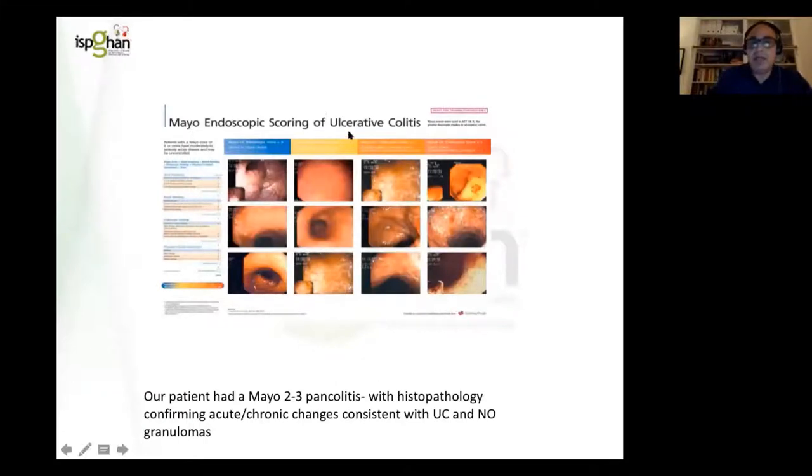We also use the Mayo endoscopic scoring of ulcerative colitis: Mayo 1 is mild, Mayo 2 is moderate, Mayo 3 is severe. In Melbourne and most Australian centres, we do both gastroscopy and colonoscopy, because this patient may have IBDU or Crohn's colitis. We find that 25 to 30% of patients scoped for Crohn's disease may have a predominant colitic pattern but have microscopic changes on upper GI endoscopy. This boy's histopathology confirmed acute and chronic changes consistent with ulcerative colitis, with no granulomas — granulomas being present in about 30 to 40% of patients with Crohn's disease.